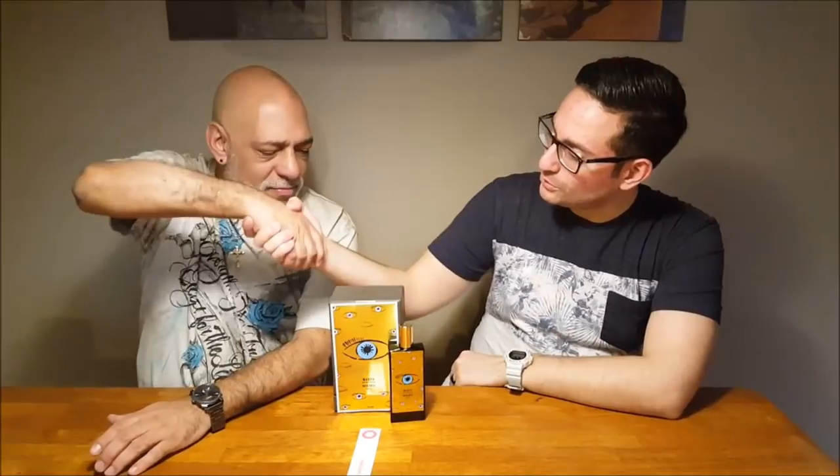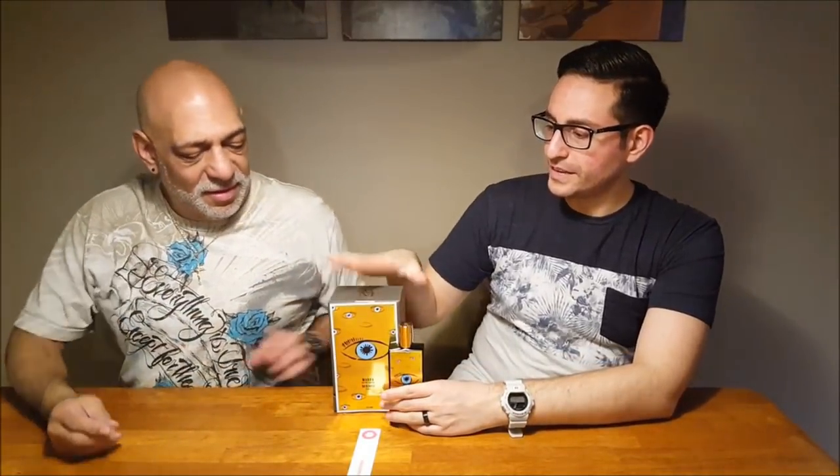Hey ladies and gentlemen, welcome back to another video. Thank you guys so much for tuning in. I have a special guest with me today — well, he's not a guest, he's a mainstay on this channel at this point. They're gonna start charging him rent soon. My good friend Carlos is here — Carlos, thank you for coming.